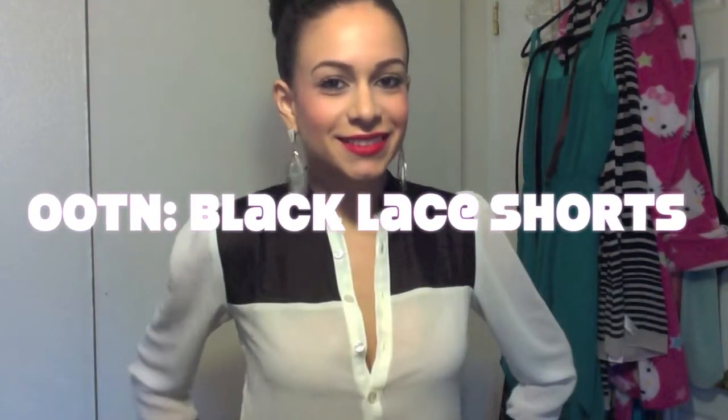Hi guys! Thanks so much for watching. Today I'm going to be doing an outfit of the night with my black lace shorts. So let's get started.